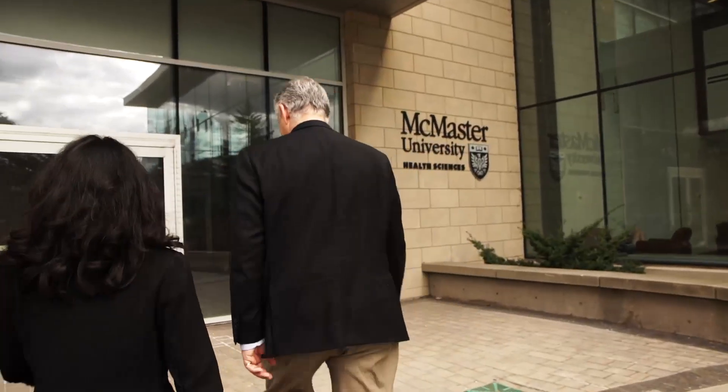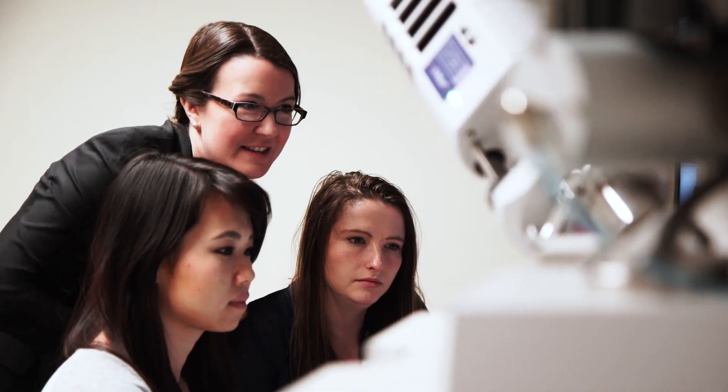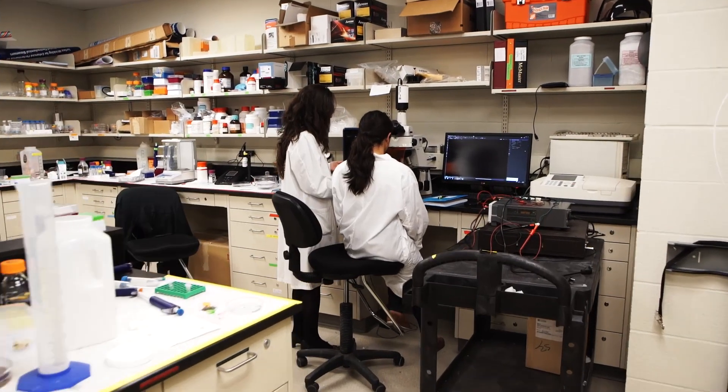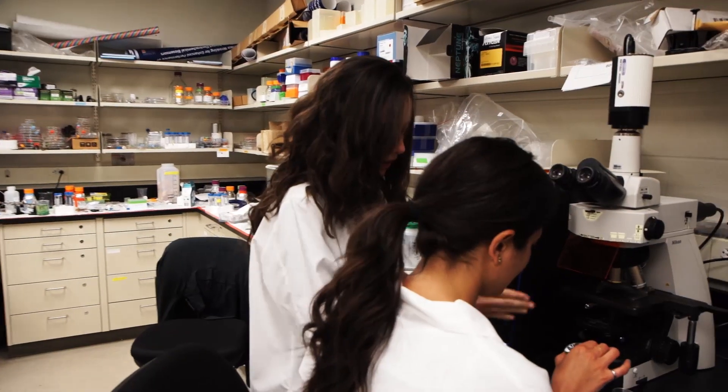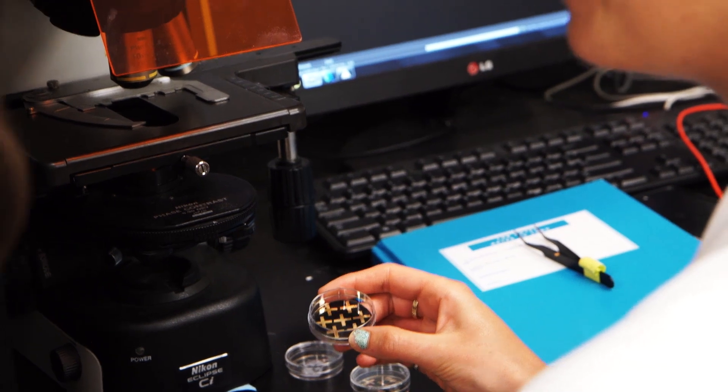At McMaster University, biomedical engineering focuses on wellness and health. The combination of three pillars — diagnosis, materials, and therapies — forms the basis of biomedical engineering at McMaster. This is the Cellular Molecular Sensing Laboratory, a lab where we develop new classes of biosensing devices.